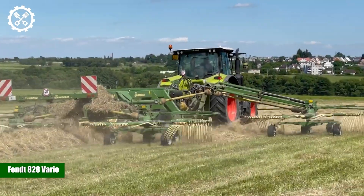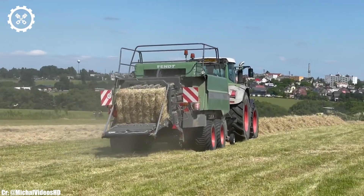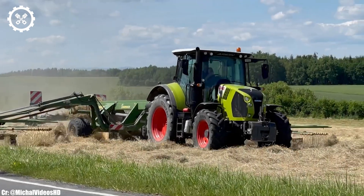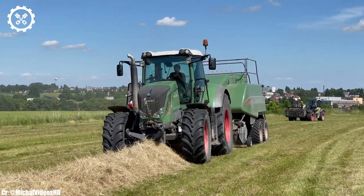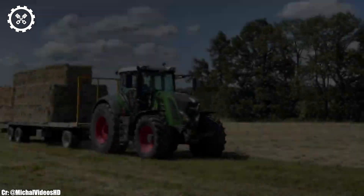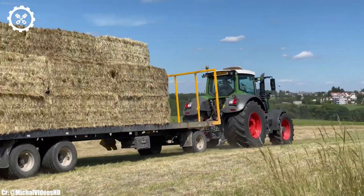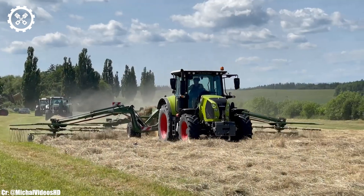The Fendt 828 Vario is a versatile and highly respected tractor celebrated for its performance, efficiency, and advanced technology in modern agriculture. With an engine output typically ranging from 280 to 300 horsepower, it offers a well-balanced combination of power and fuel efficiency suitable for various farming tasks.